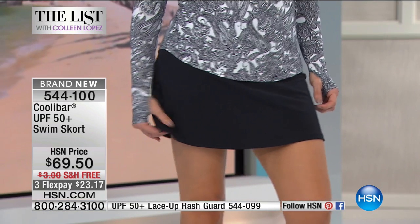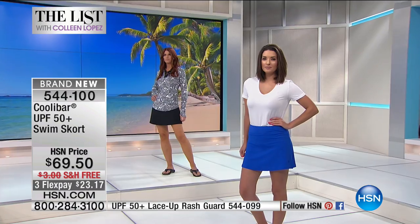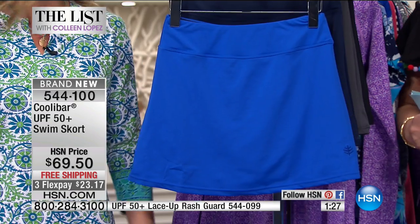This is great over a bathing suit — really great over a bathing suit because it gives you that coverage. I wish I could describe accurately the comfort of this material, but it's flowy, it's light. It really does feel like it's your second skin. It's just a really nice feeling.